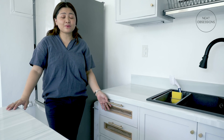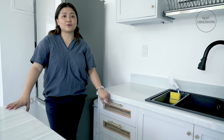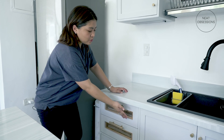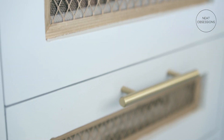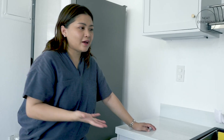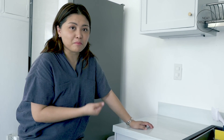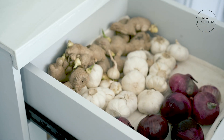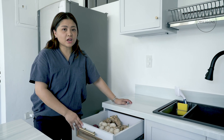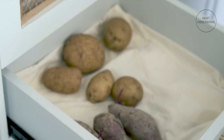Another favorite of mine is this produce drawer. I asked them to put a vent in the drawer so that air will flow and avoid the produce from getting mold, since air is circulating inside the drawer. This is where we store produce like onions, garlic, ginger, and sweet potatoes.